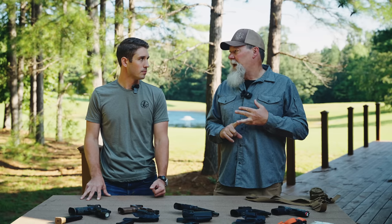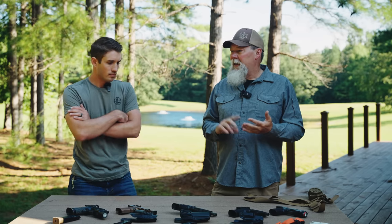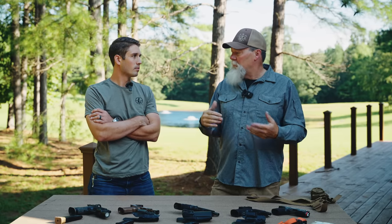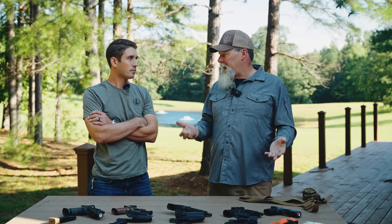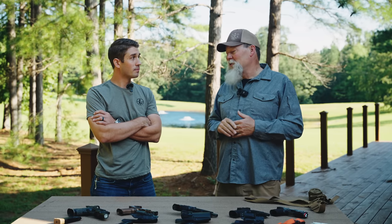And then we transitioned to Glocks. We started getting some Glock 26s and Glock 19s in. Once I had a Glock, I pretty much put away the 1911 because I had more rounds. The 9mm round — a lot of guys said it was anemic, but it was performing very well. And I could carry a lot of ammo with limited magazines, and the guns are more reliable.